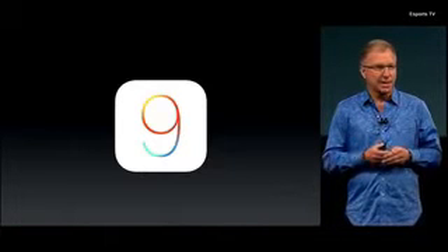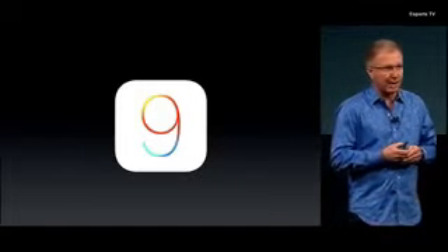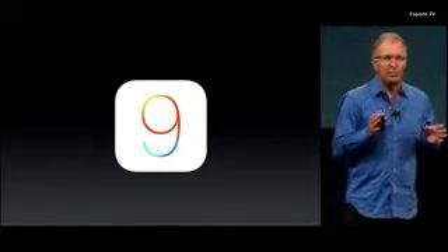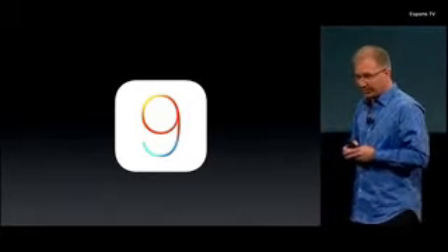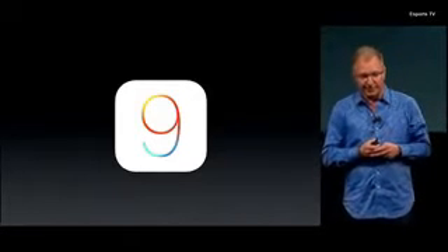And iOS 9 today is running on 80% of our active iOS devices. That compares incredibly favorably with the latest version of Android, also released this past fall, which is running on only 2% of their active devices.